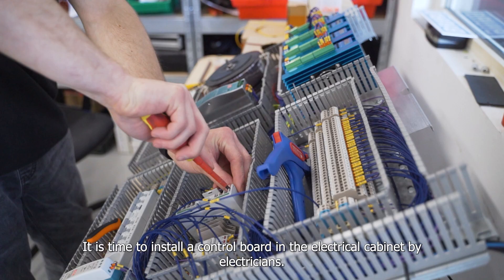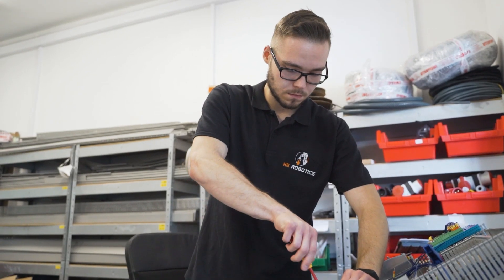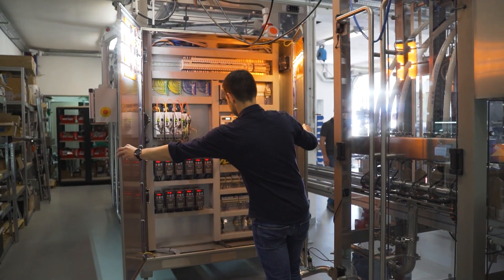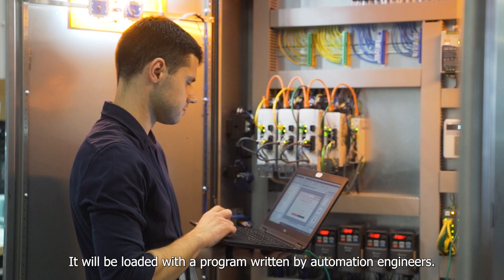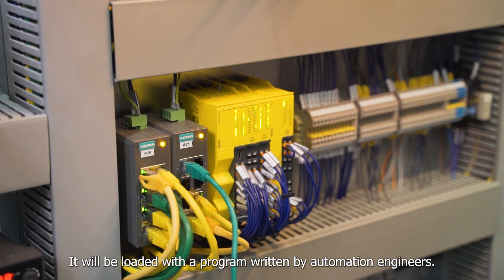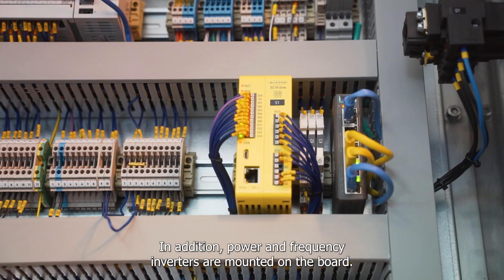It is time for electricians to install a control board in the electrical cabinet. A PLC controller, which manages the entire line operation, is installed on it and will be loaded with a program written by automation engineers. In addition, power and frequency inverters are mounted on the board.